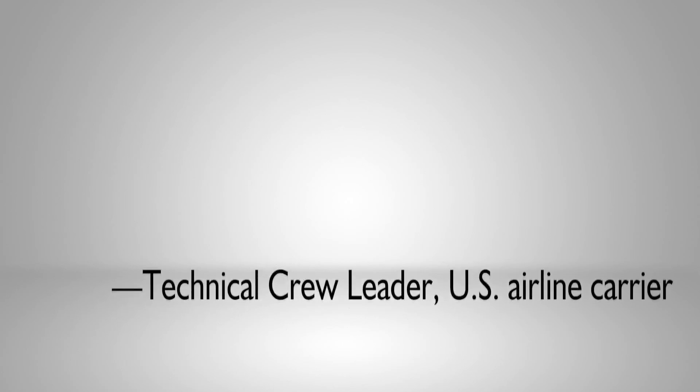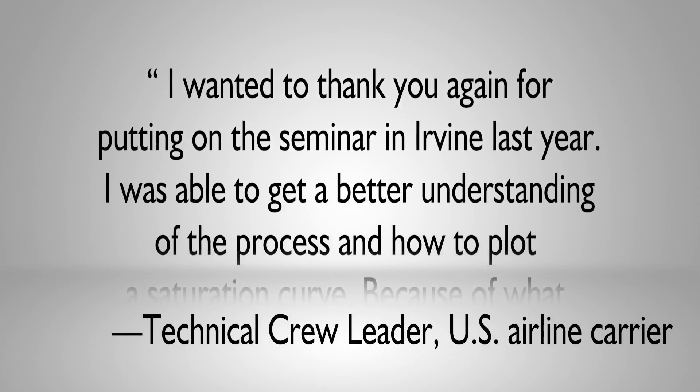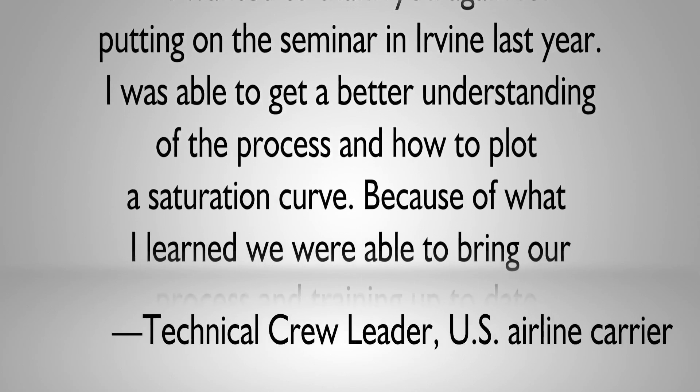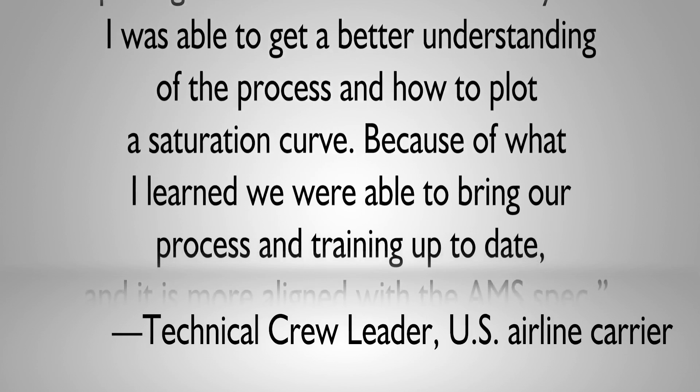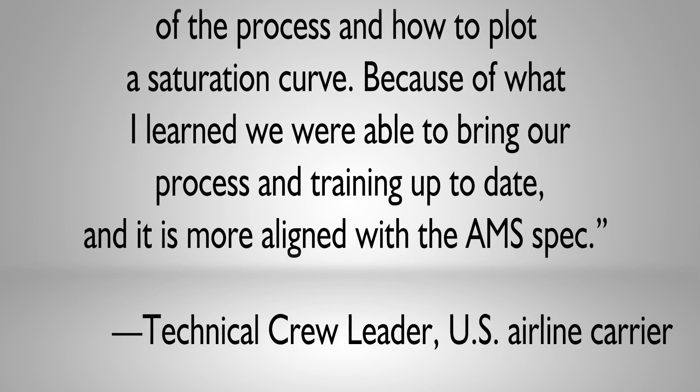A technical crew leader with a US airline carrier and a student at a recent workshop wrote this on our follow-up survey: "I wanted to thank you again for putting on the seminar in Irvine last year. I was able to get a better understanding of the process and how to plot a saturation curve. Because of what I learned we were able to bring our process and training up to date and it is more aligned with the AMS spec."